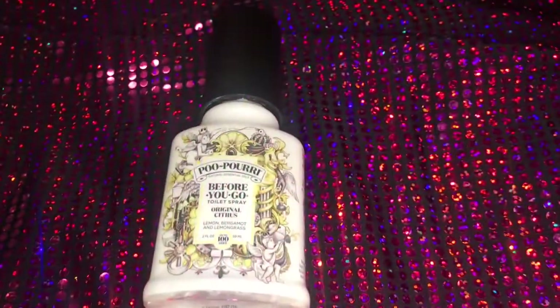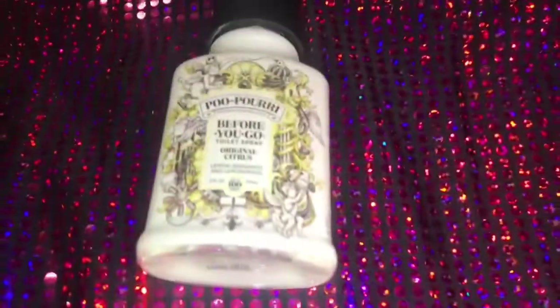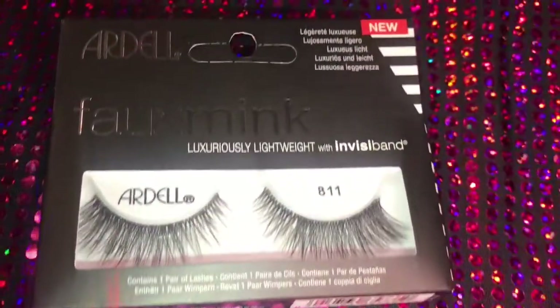It's not as soft as a Beauty Blender, but it is what it is. Poo-Pourri — if you don't have any in your life, you need to get you some. Like if you don't like going to the bathroom out in public, you should get you some.